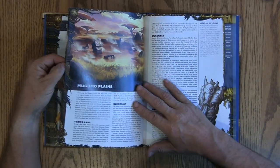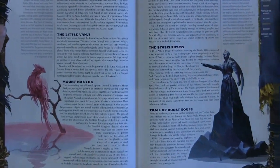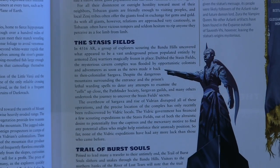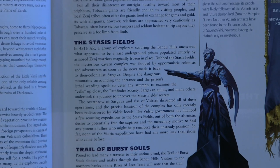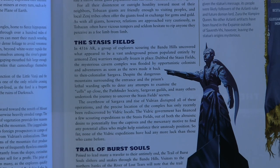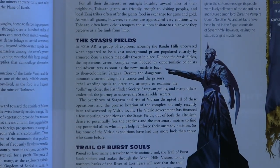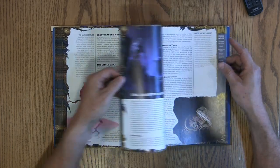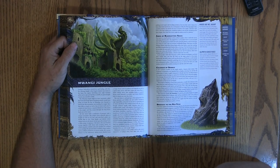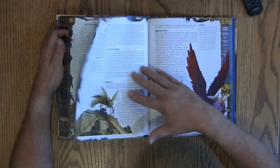Next up is geography. There are quite a few areas of geography in the book. I like this little bit about stasis fields. It reads: 'Despite the dangerous mountains surrounding the entrance and the prison's lethal warding spells to deter any attempts to examine the cells up close, the Pathfinder Society, Sargavan Guilds, and many others undertook the journey to uncover the stasis field's secrets.' So there's a whole adventure around the stasis fields, and I just like the idea of stasis being whatever I want it to be. There's also the Barrier Wall and the Mwangi Jungle, which is a fun one.